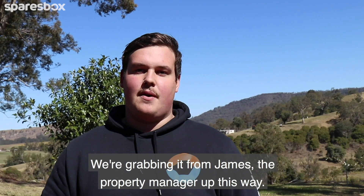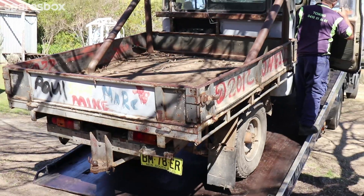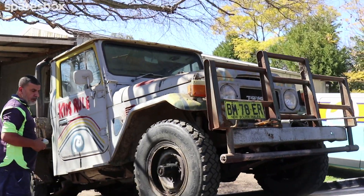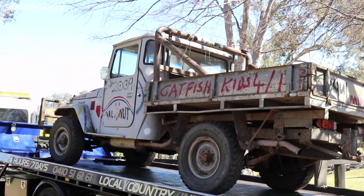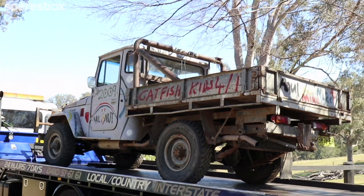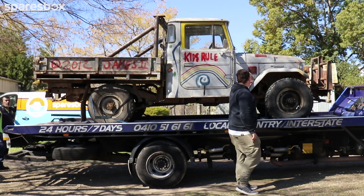We're grabbing it from Jay, who's the property manager up this way. As you can see it's a bit of a farm beast, but when it's finished it's going to be absolutely mint. Being a 40 series Land Cruiser from the 70s, it's obviously had a pretty messy history of owners. Our particular owner has had it for around eight years and it's basically just been used as a farm truck ever since.